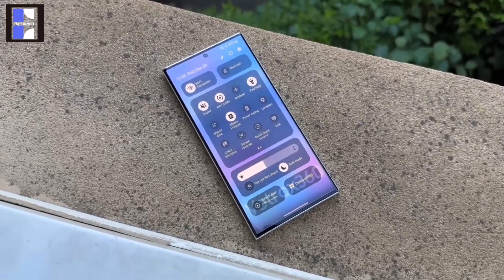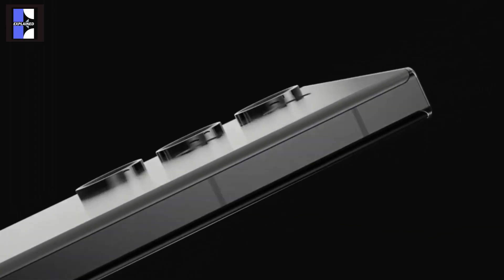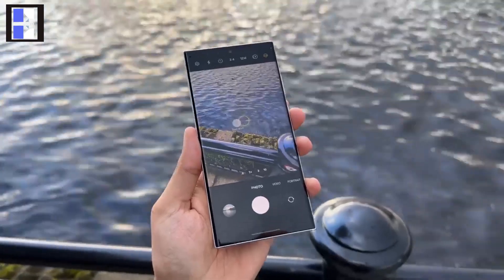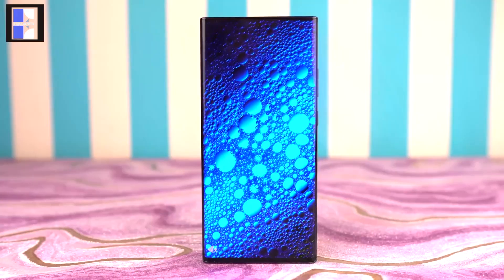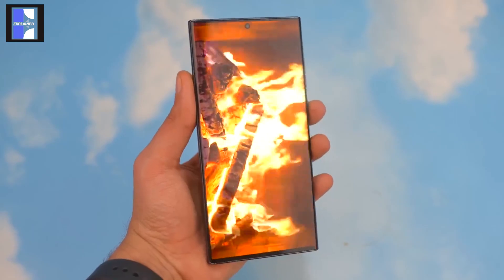We finally got the Samsung S24 lineup's final updates and look. It's different from what you are thinking. There are some changes that will give this model a unique look and identity. Let's directly talk about the new design.